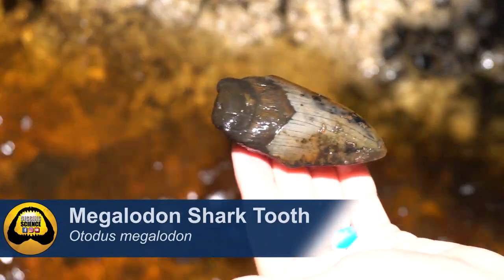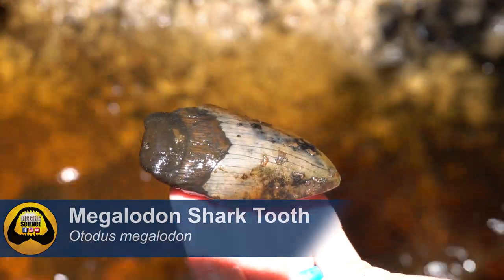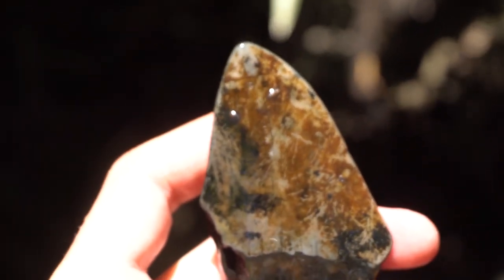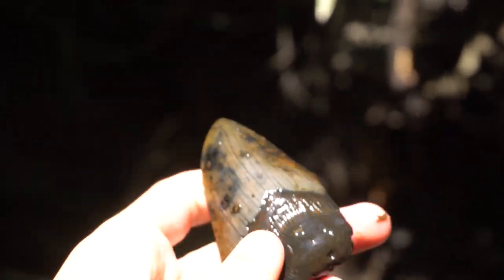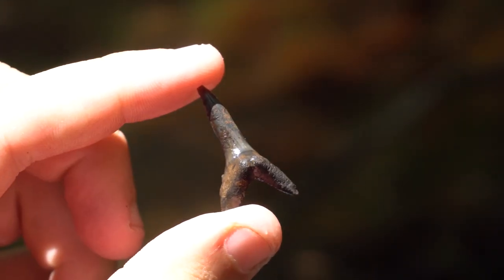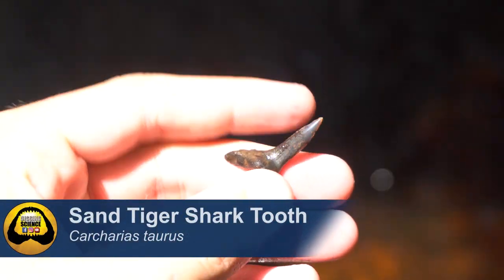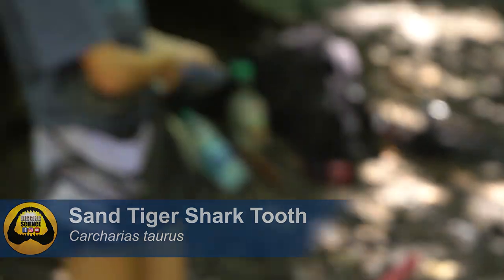Colton strikes again, still finding broken ones though - really beautifully creek-polished. Maddie's still pulling up awesome teeth - it's the first sand tiger from the day. They would call it a goblin shark but I think Maddie has the designation of goblin shark.